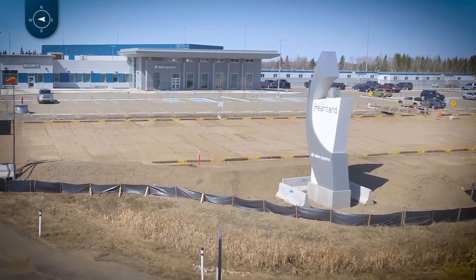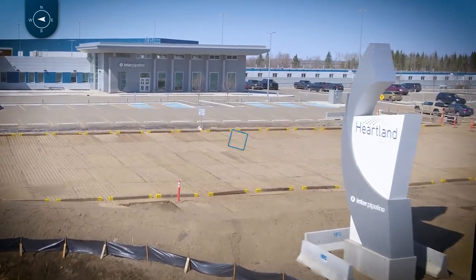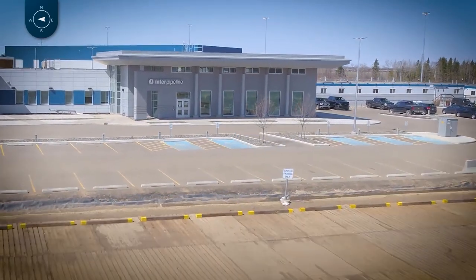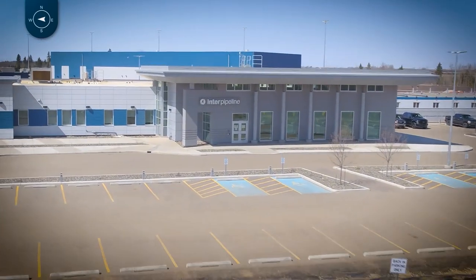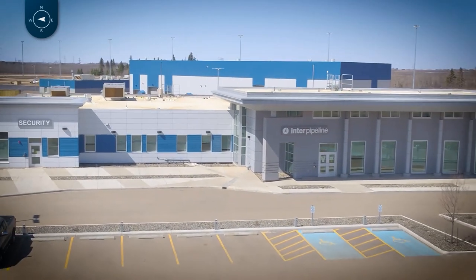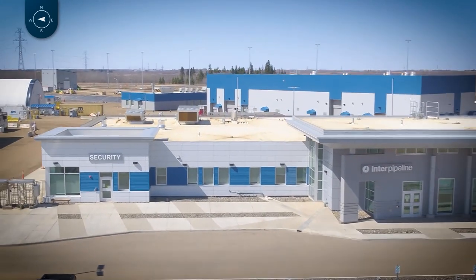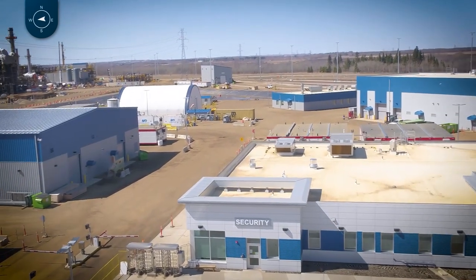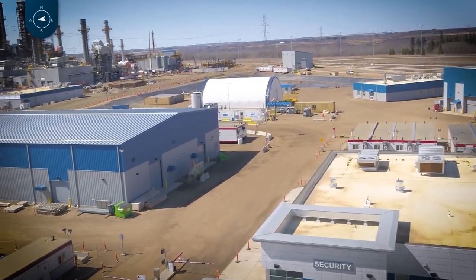We're starting here in the northeast corner of our Heartland Petrochemical Complex in front of the administration building, and we're going to fly clockwise around the site. As it stands now, HPC is currently sitting at about 90% complete and we're currently accommodating 3,200 people on site each day.